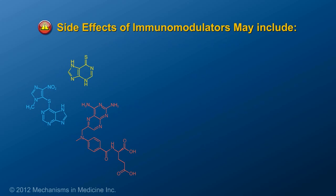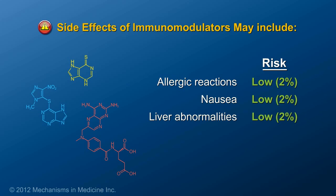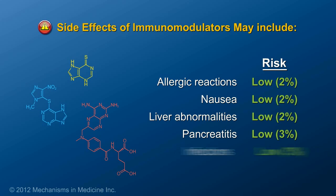Some of the most common side effects with these drugs are allergic reactions, which occur in about 2% of patients, nausea in 2% of patients, abnormal liver tests in 2% of patients, pancreatitis in 3% of patients, and serious infections in 3% of patients.